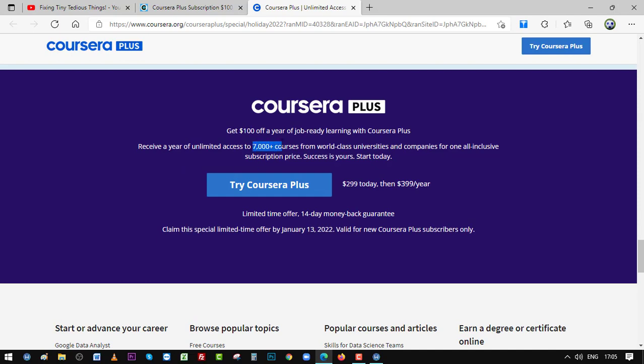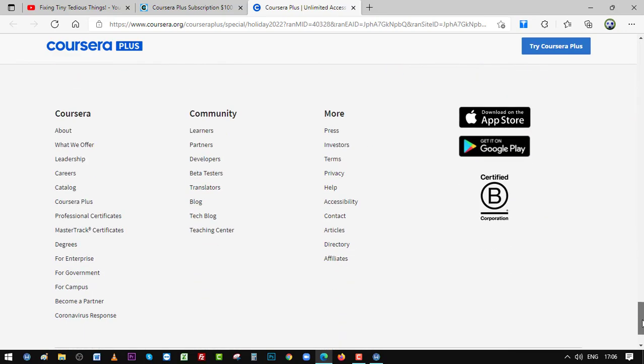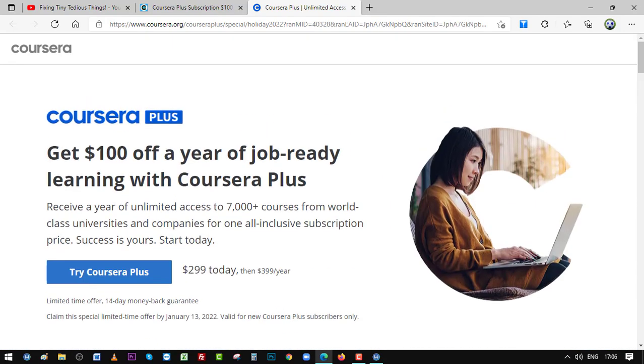This is also a great opportunity to take advantage of the 14-day money-back guarantee. The offer ends on 13th of January 2022, so you have ample time to utilize it. Go ahead and try it, and if you have any questions let me know in the comment section — I'll try my level best to answer them. If you're new to my channel, please consider subscribing.